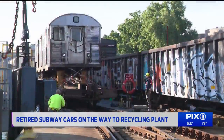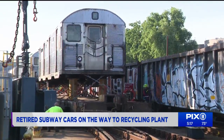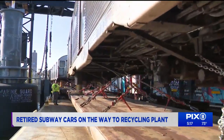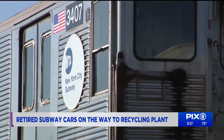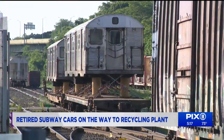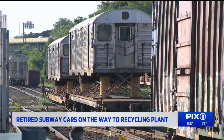The wheels are squeaking, but that very recognizable sound is not coming from the subway tracks. This is the New York, New Jersey rail yard in Sunset Park, Brooklyn. The old NYC transit cars need a ride of their own to their next stop. One by one, they have been loaded onto regular in-service freight train cars.